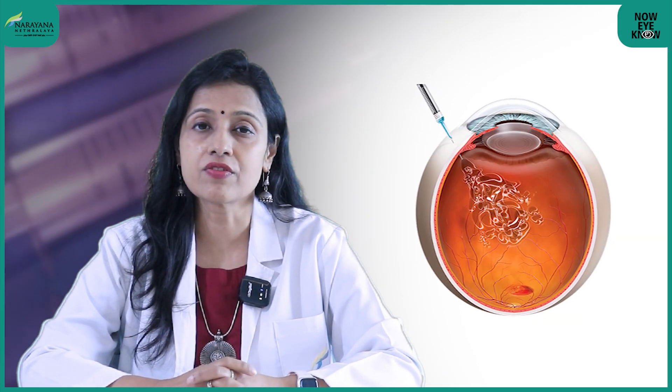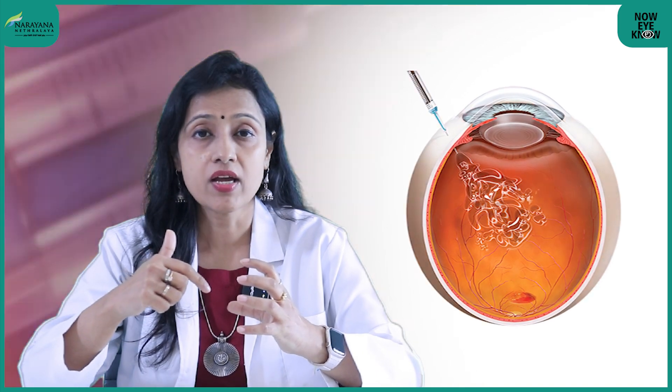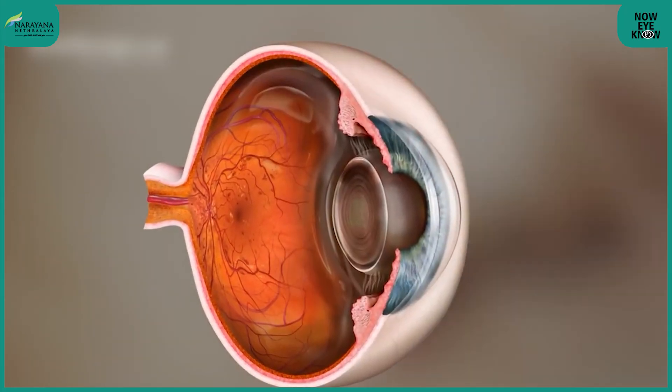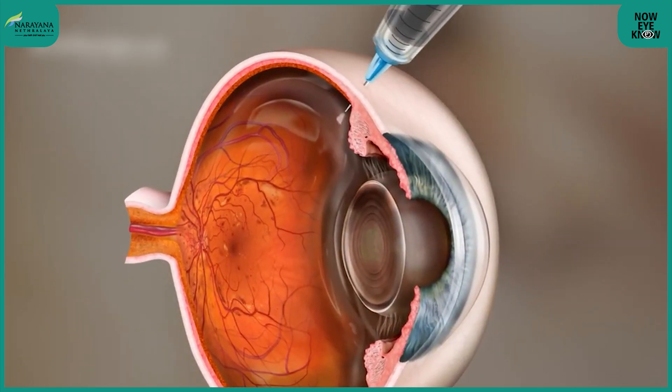What do we mean by intravitreal injection? The word 'intra' means it is given into, and 'vitreous' or 'vitreal' refers to the jelly that is in the center of the eye. So an intravitreal injection means we are delivering the drug directly into the center of the eye.